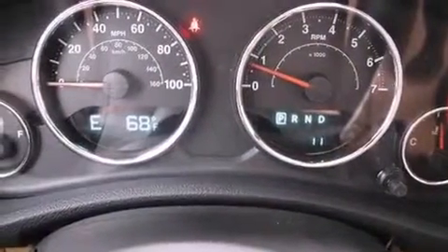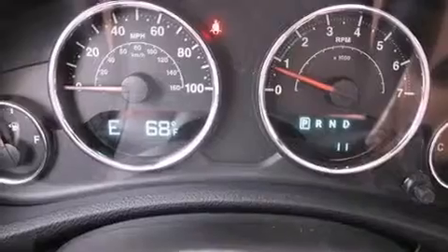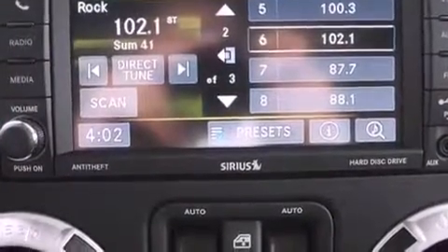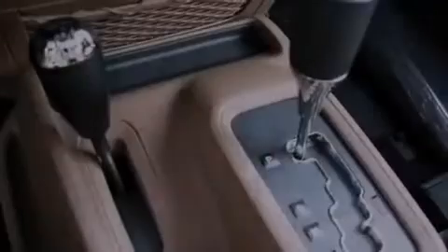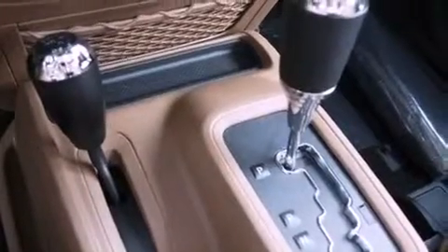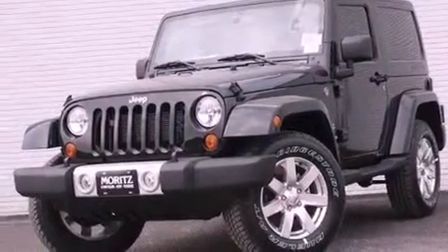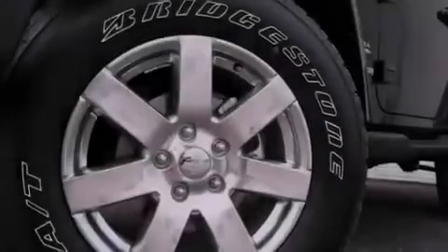The following features are also included: a remote start feature, aluminum wheels, cruise control, a leather-wrapped steering wheel, running boards, a sentry key theft deterrent system, a passenger-side vanity mirror, an anti-lock braking system, air conditioning, and a navigation system to help you get from point A to point B on time.